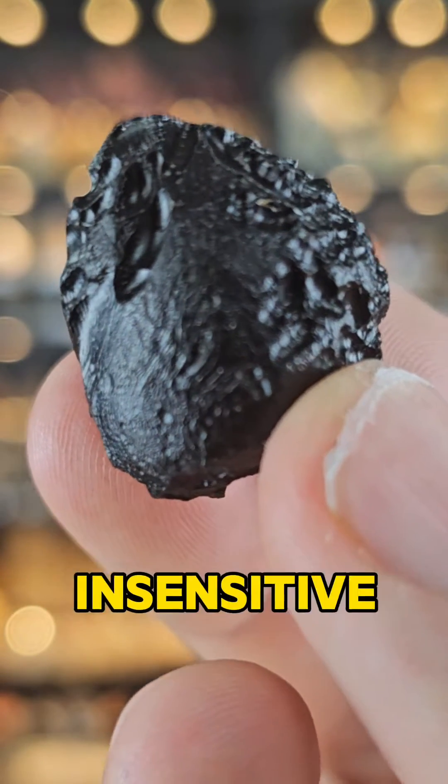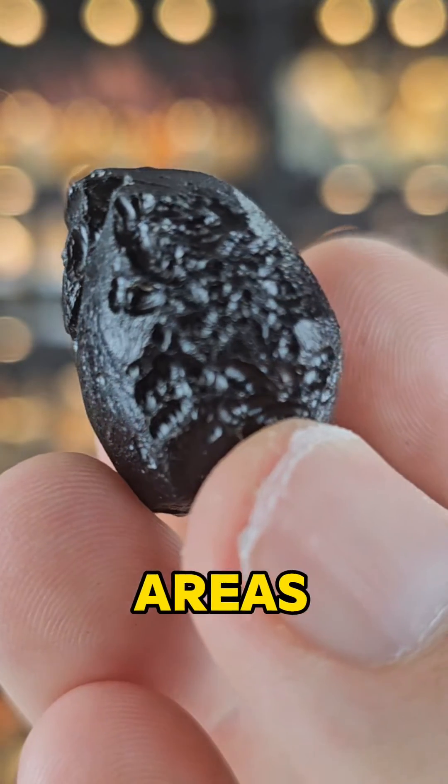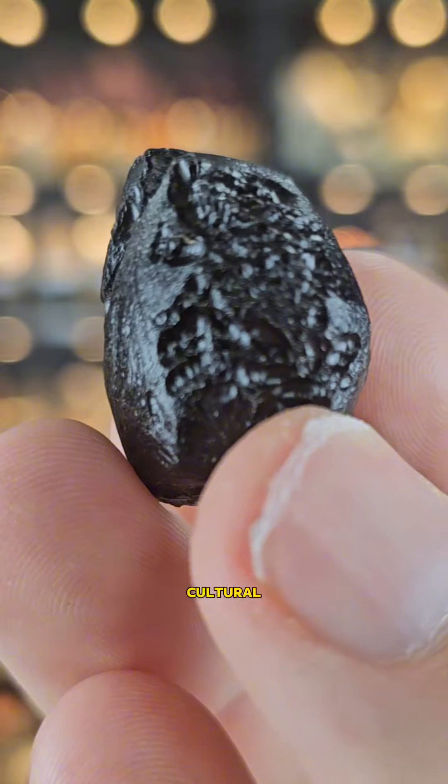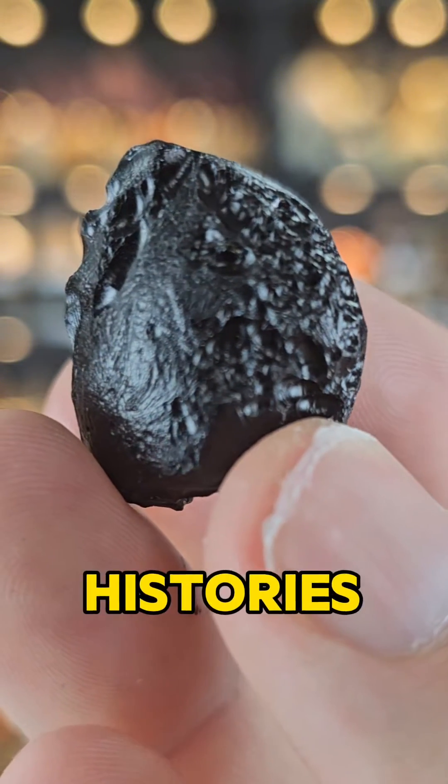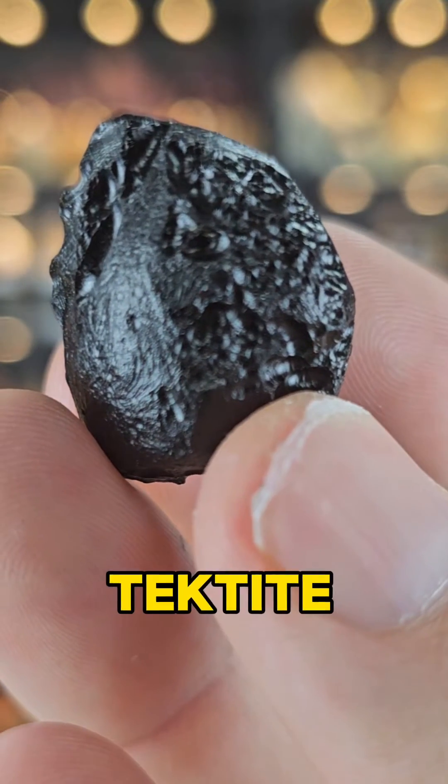It's mildly insensitive on a modern eardrum again because it collectivises areas which actually have very diverse cultural heritages and histories that are very much distinct from one another. However, this is a Tektite.